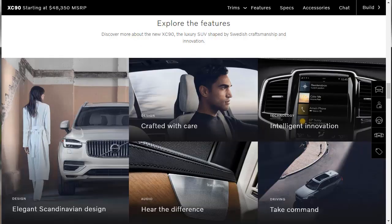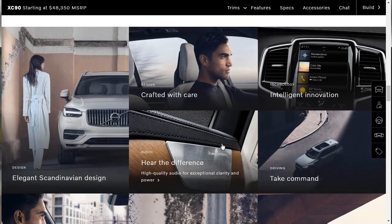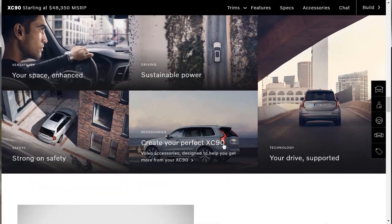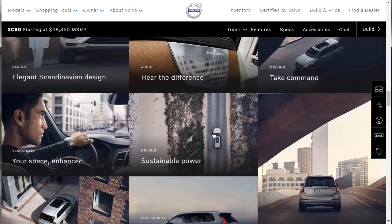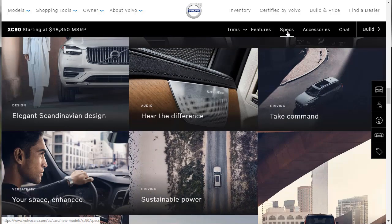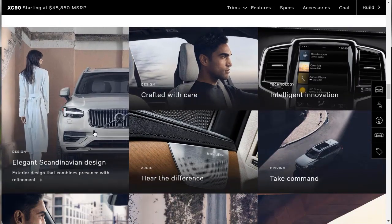So here's what we're going to do - we've kind of figured it all out. We're going to explore design features, technology features, driving features, versatility features, accessories, and safety. We'll learn about all these different features. We'll also check the specs, which will give us specifications specifically for the R-Design, since at the end of the day we are doing a build and price on the R-Design.